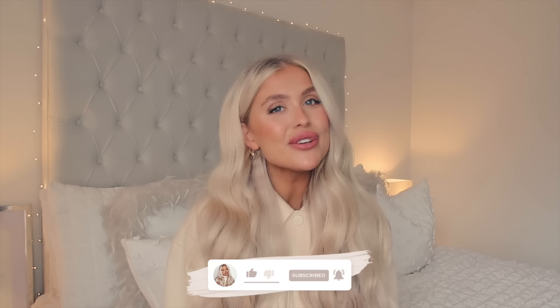So my loves, that is everything I have recently bought from Amazon. If you enjoyed this video please don't forget to give it a big thumbs up and subscribe. I really hope you enjoyed it — thank you so much for watching, and I will see you next time. Bye!